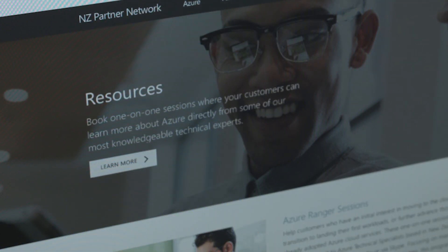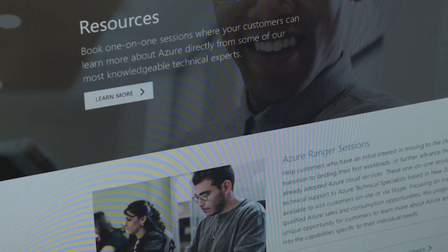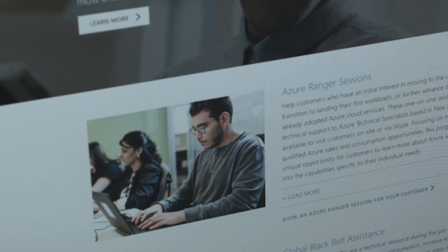If you look at the resource tool, that's my favourite part because it's actually free resource — it's people, it's humans there to help you as partners. And so that might be Azure Rangers, it might be Global Backbelts to help you with advanced workloads in the pre-sales phase, or it might be the free FastTrack on Azure Premier Field team available for you on call.